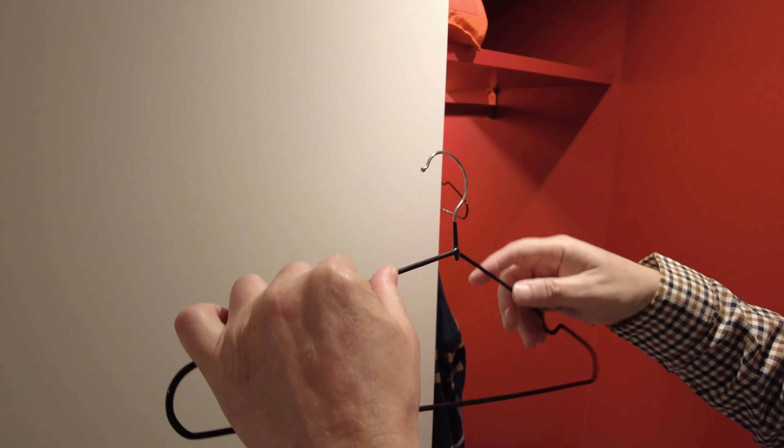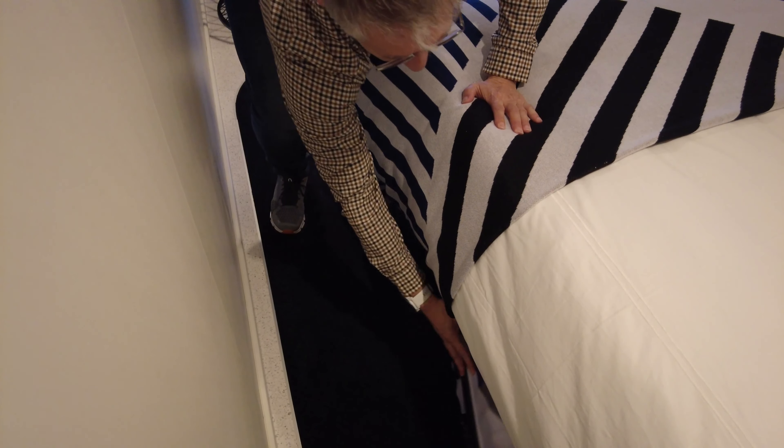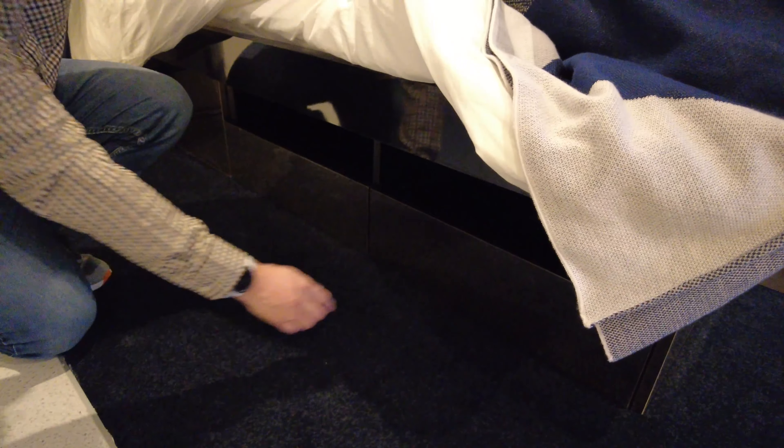One little niggle with the wardrobe: the hangers have a rubberized coating on them, which makes it quite difficult to put your clothes on because they get stuck — just a bit of a weird thing I don't like. Otherwise there's plenty of room in that wardrobe. On this side of the bed underneath you've got a big open space for your suitcases, and there's plenty of room for two big suitcases to go under.